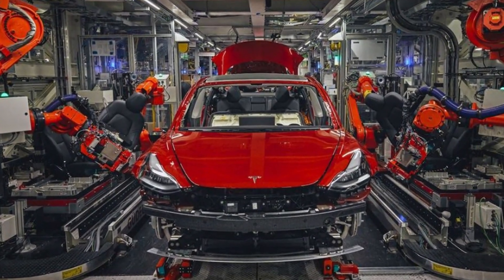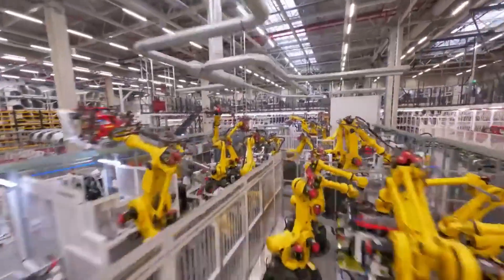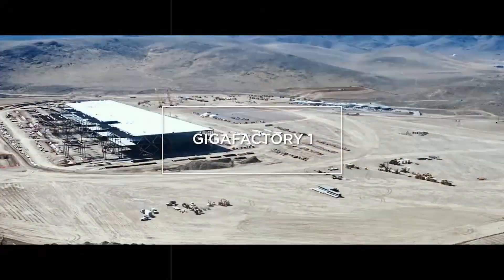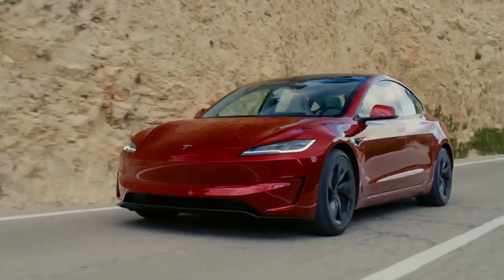This combination of independence and collaboration gives Tesla the flexibility to adjust its production according to regional demand and potential supply bottlenecks. But among all the partnerships, one stands out — the collaboration with BYD, China's largest battery manufacturer.